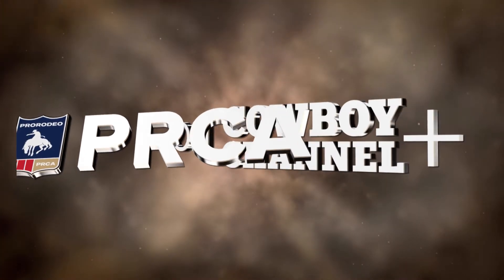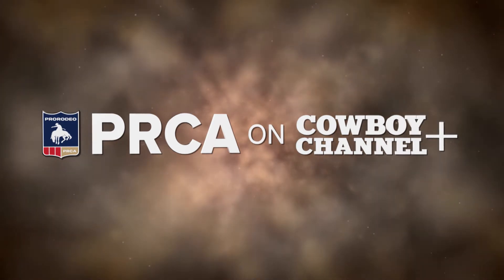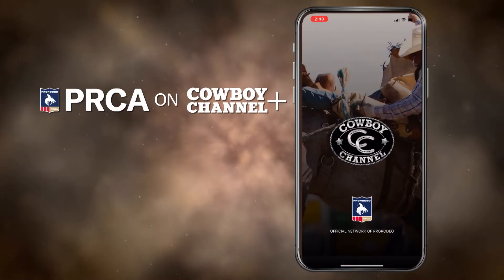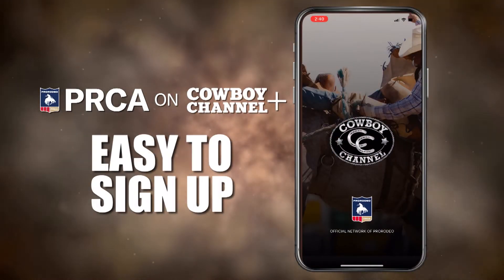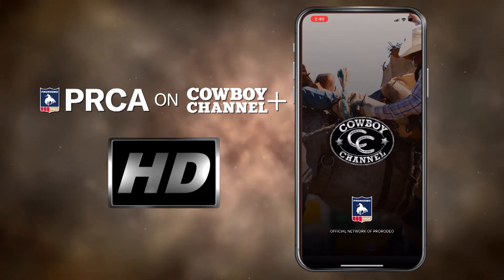We have some exciting news from the Cowboy Channel. It's our Cowboy Channel Plus app, and it's finally here. We've designed the Cowboy Channel Plus app to be easy to sign up, easy to access, and easy to use. And it's all in HD.